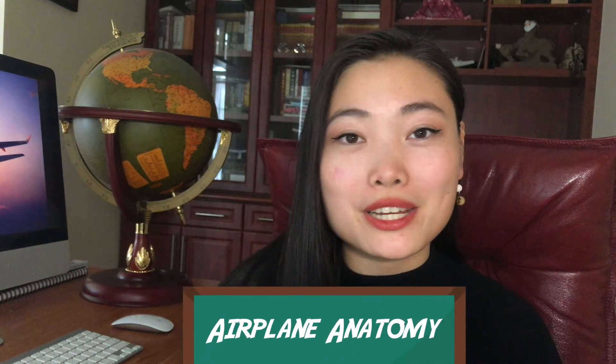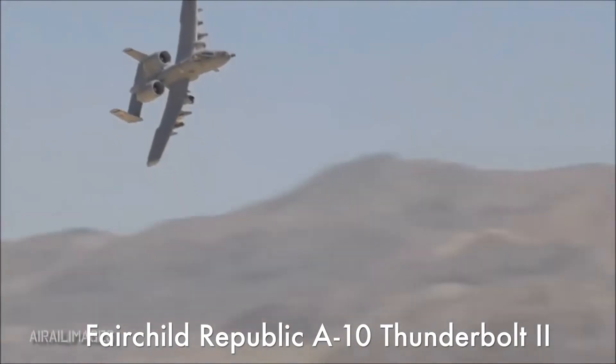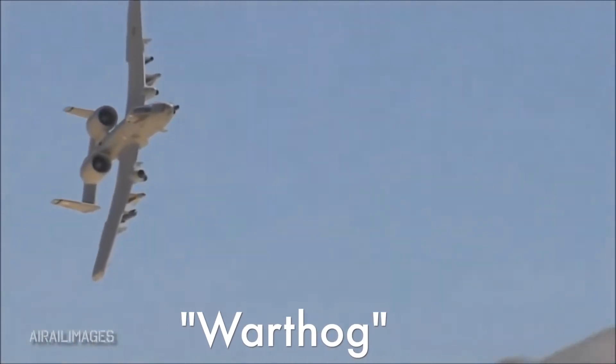Hey guys, welcome back to another episode of Airplane Anatomy. In this series, I break down different airplanes from their history to their engineering to how they fly. So today in episode 9, we're going to be talking about a plane that is basically the equivalent of a tank in the skies — the Fairchild Republic A-10 Thunderbolt 2, also known as the Warthog.